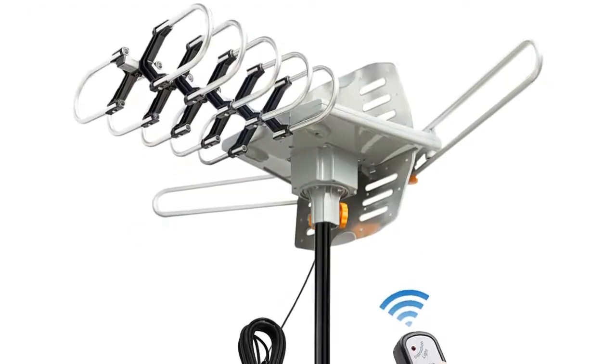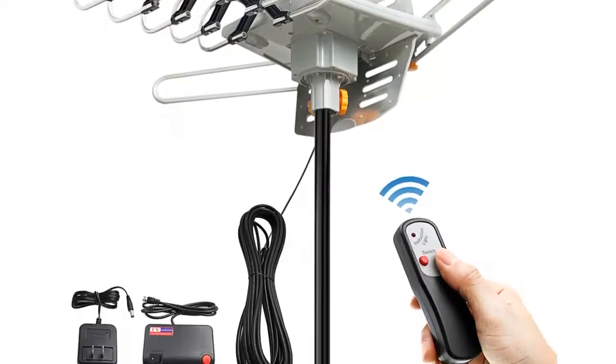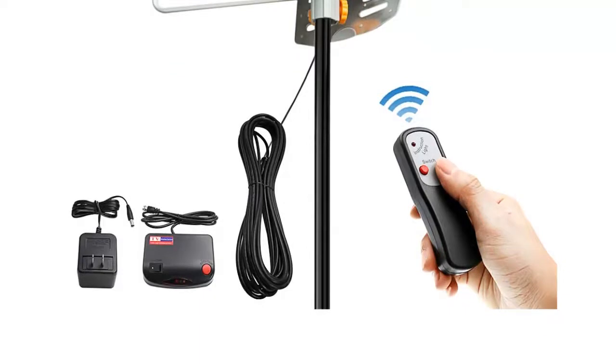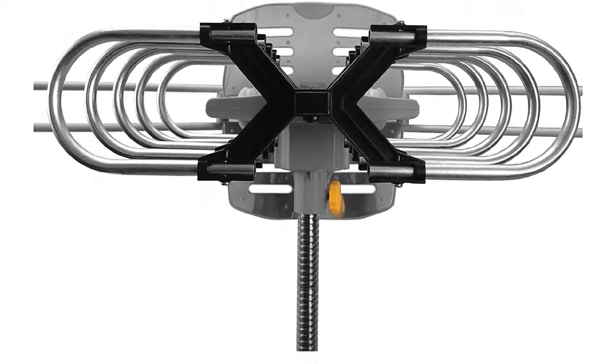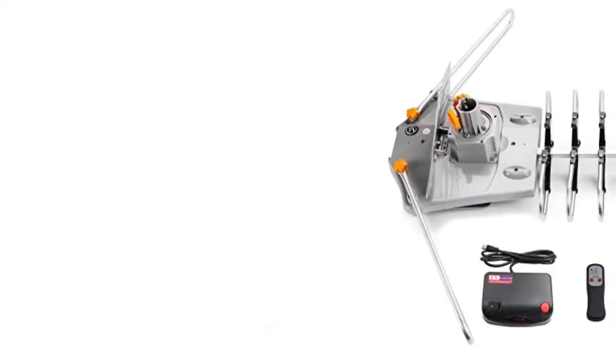The Outdoor HD TV antenna is designed to receive digital TV UHF and VHF signals while providing high-quality 1080p HD picture. You can enjoy high-definition television without the high cost of monthly cable fees. With a built-in rotor, it turns a full 360 degrees using the infrared remote control.